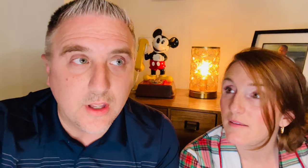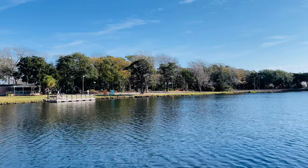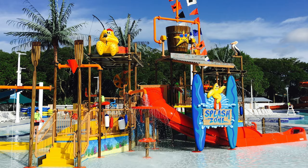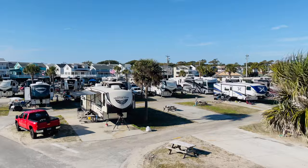Number three on the list is Ocean Lakes Family Campground. If you're going with a big family or a decent-sized group to the beach, this might be the option for you. They have homes you can rent, and tons to do — you never really have to leave the campground. They have a nice-sized water park right inside, all kinds of different-sized homes to rent, and people love the golf carts. Even if you're at the back of the campground, it's about a five-minute golf cart ride to the beach. There is plenty to do at Ocean Lakes.